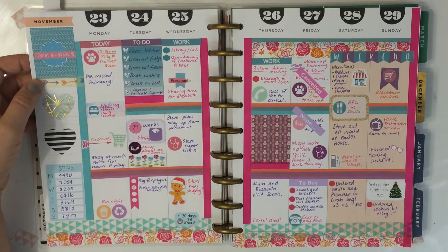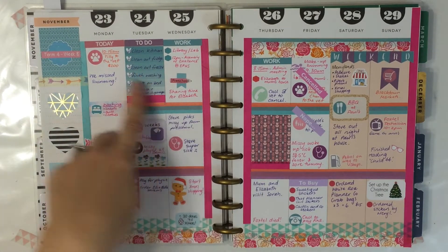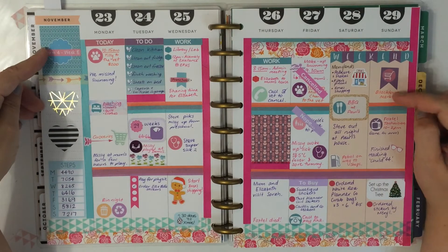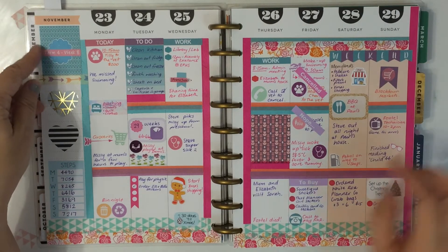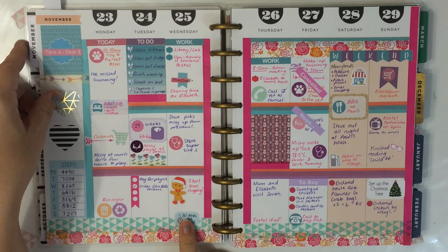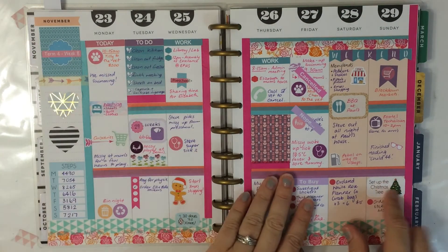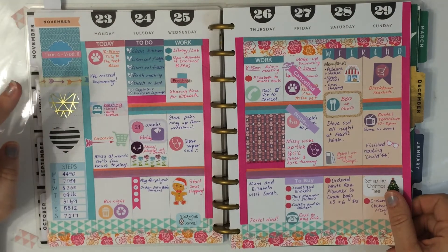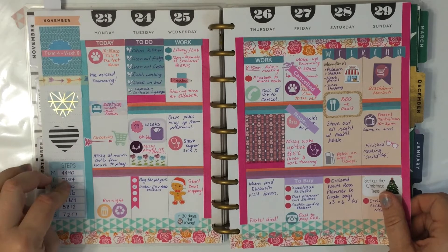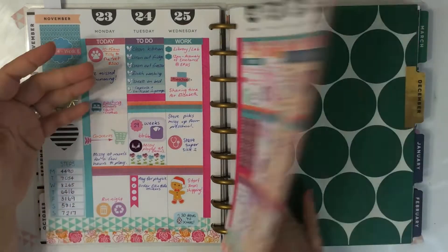The last week in November — I've had a few more stickers come in now. This is based around a Stickers by Meryl kit, so the full boxes are from one of her kits and the headers and the weekend banner, and this flag is from her. This countdown sticker I think might be from Cinnamon as well. But this one is from White Rose Planner Co., and these are just from the Reject Shop. These steps stickers are some of my favorites — this was a store called the Happy Paper Company, which I think is now Paper Nation.